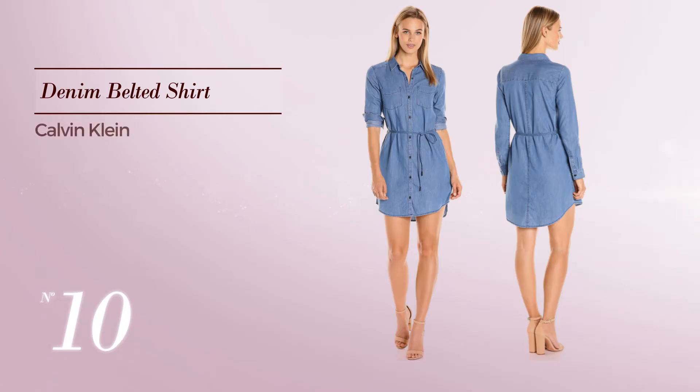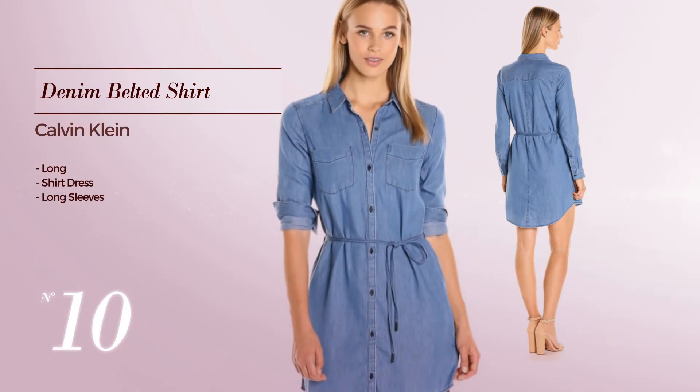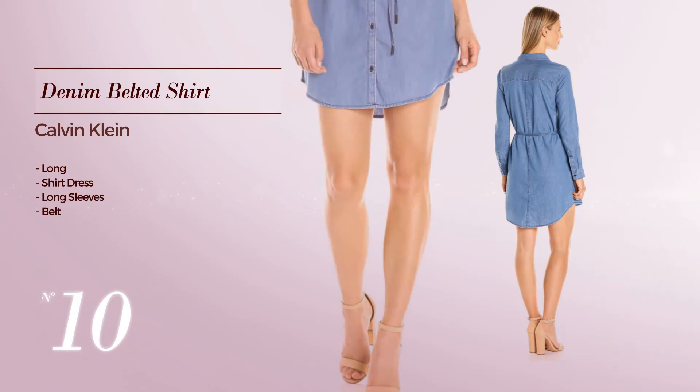Number 10: Long Shirt Dress. Featuring long sleeves as well as a belt — available merely in this color.